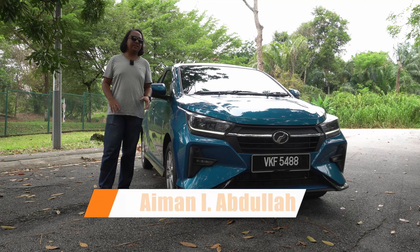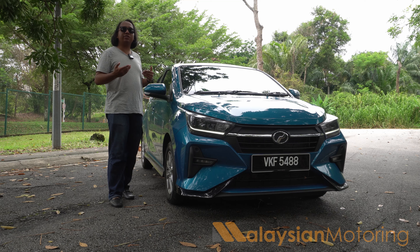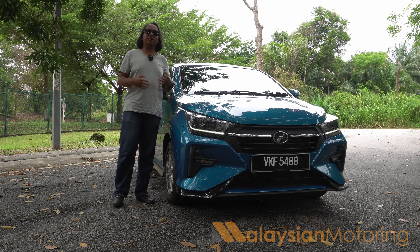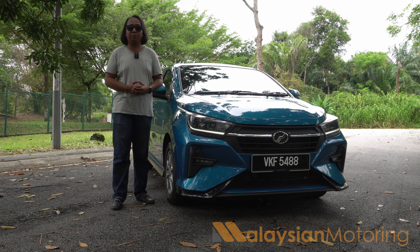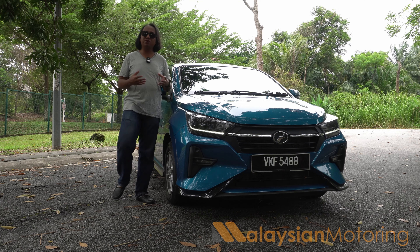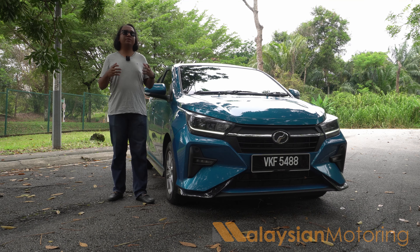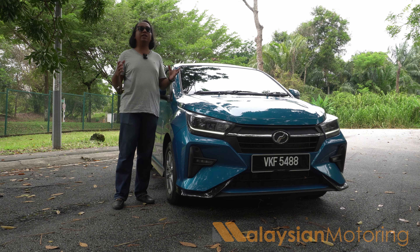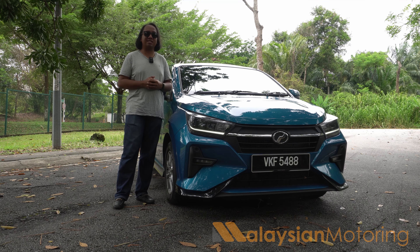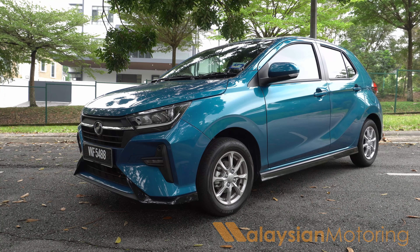Before we talk about the Axia, we actually have to talk about Volkswagen. When Volkswagen introduced the Golf, it was designed to replace the Beetle, and then the Golf got so much larger to the point where they had to introduce a Polo. With Produa, when they first introduced the Myvi, they thought it would be a niche hatchback product, but it became so incredibly popular that they only needed a car to slot beneath it to entice slightly more price-sensitive buyers. That's exactly what the Axia is — this is the Malaysian Volkswagen Polo.